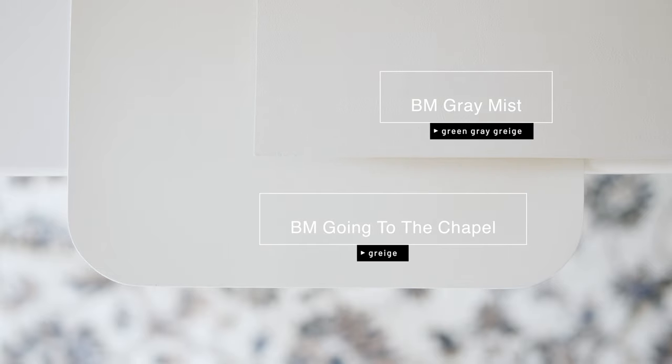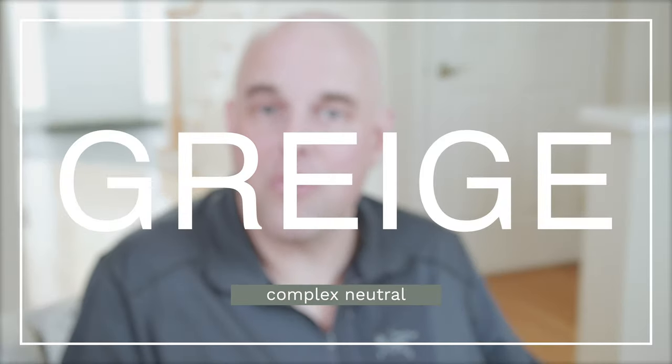When I compare Going to the Chapel with Benjamin Moore Gray Mist, which is considered a green-gray greige, you'll notice how Going to the Chapel reads more like a beige and doesn't read like a gray the way Gray Mist does. The bottom line: Benjamin Moore Going to the Chapel is not a light warm gray — it's too warm and looks like a beige. However, it has just enough gray and a little green undertone muting the yellow, making it a complex neutral greige.